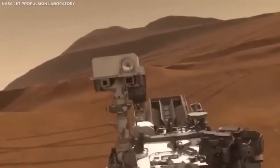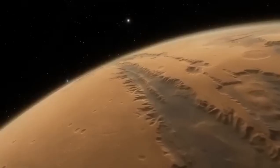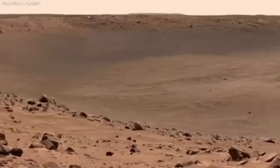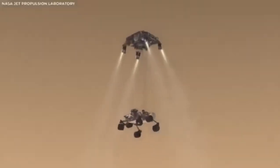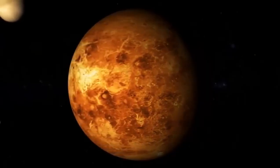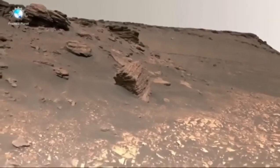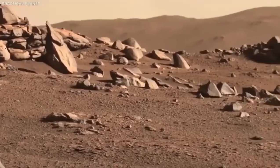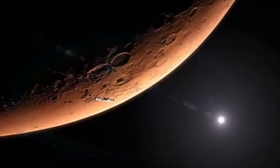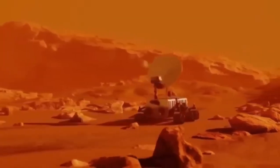One of the most thrilling parts of this footage is the high definition in which it captures Mars. Previous missions to Mars gave us valuable images and videos, but they were limited by the technology available at the time. Cameras on earlier rovers couldn't show the level of detail or true colors that we see now with Perseverance. The Perseverance rover has 23 cameras, many of which can take images and videos in 4K resolution. This technology allows us to see the Martian surface in incredible detail, revealing features that were previously difficult to spot. Every rock, ridge, and crater is shown in sharp focus, and the images are so clear you feel like you can almost touch the Martian soil.